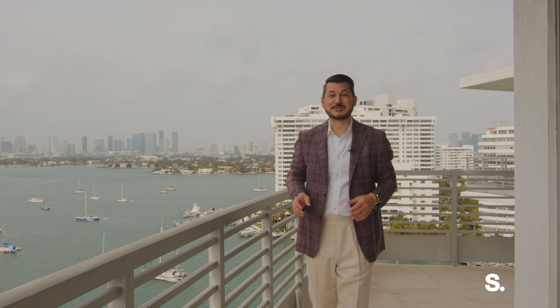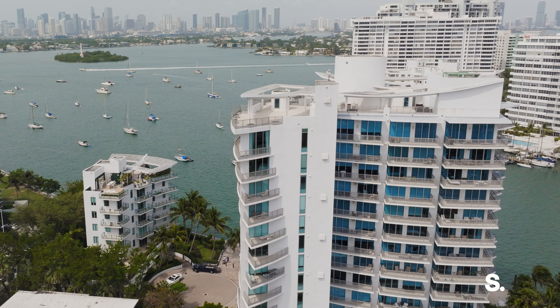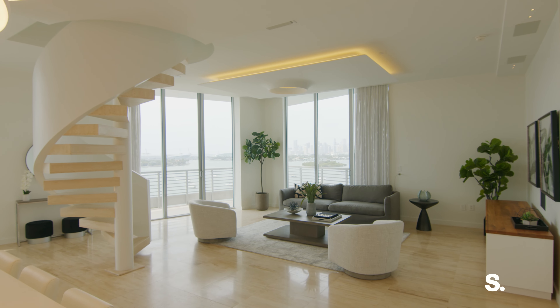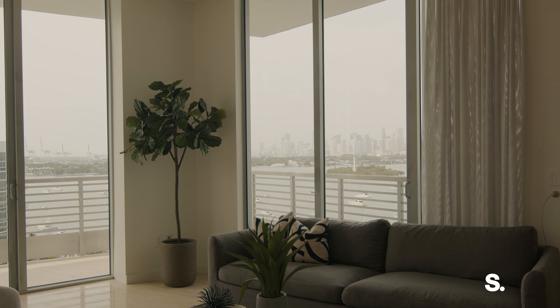You know who it is, guys. It's Ali Machado here with Serhant Miami, and right now I am on one of the three private outdoor terrace spaces that my newest listing here at the Capri South Beach, Penthouse 3. It has almost 360-degree views all around Miami, high ceilings — you're not going to want to miss this tour. Let's go on and take a look.